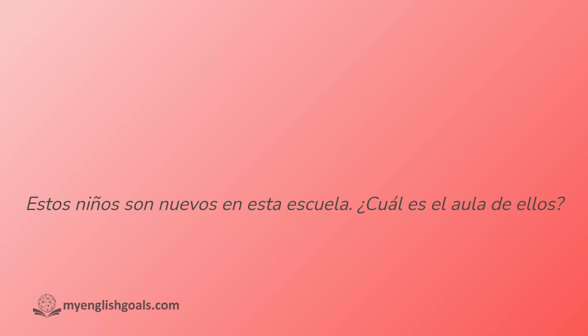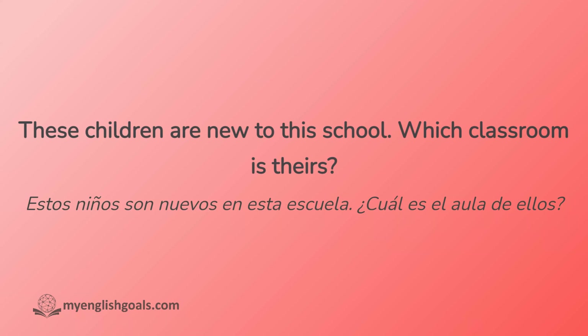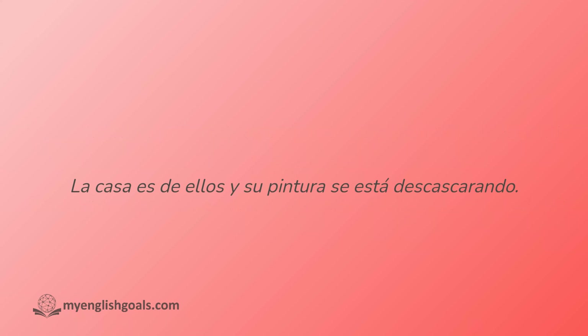Estos niños son nuevos en esta escuela. ¿Cuál es el aula de ellos? La casa es de ellos y su pintura se está descascarando.